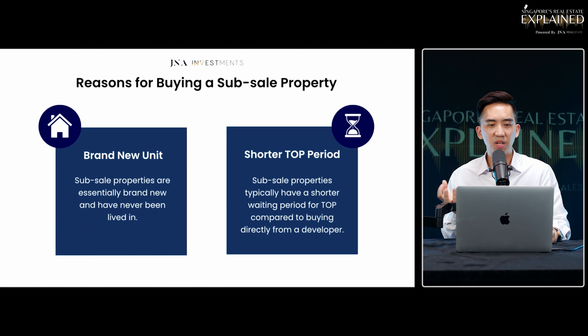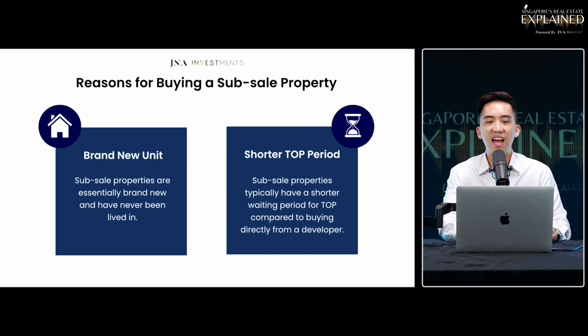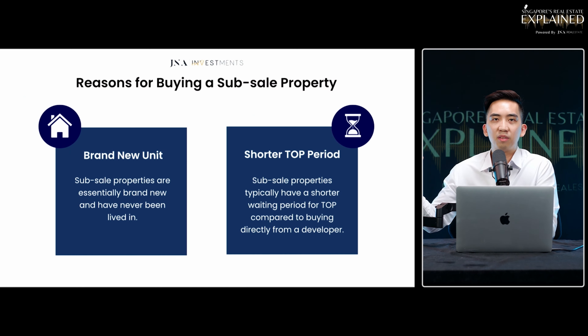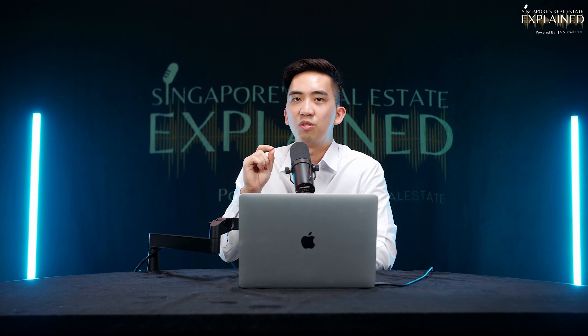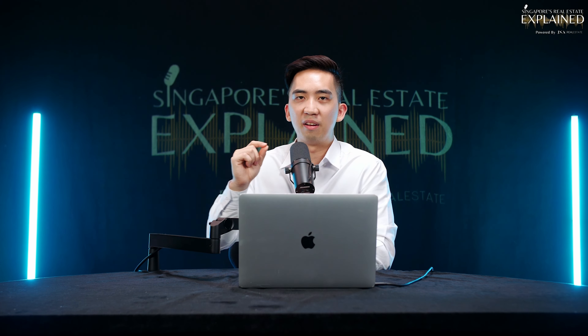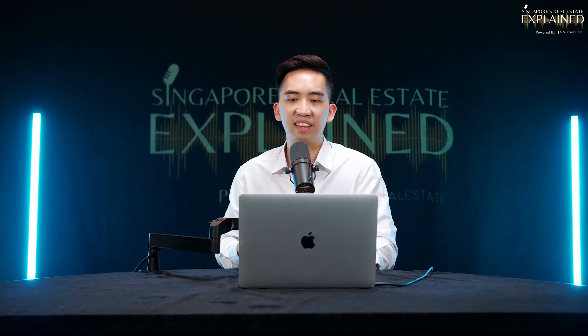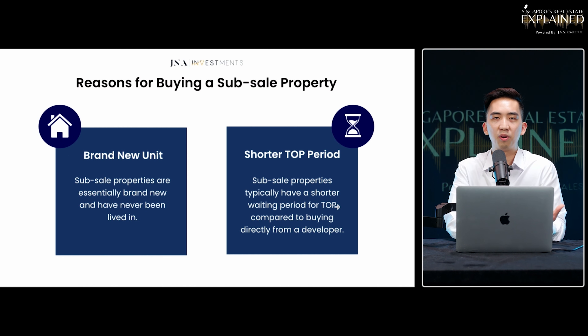This is also linked to the fact that it has a shorter TOP period. In some special cases, units are sold even before key collection. Besides getting a brand new unit, you typically wait for a shorter period of time. And in some cases, sub-sale units bought before key collection may at times be cheaper compared to when you buy when the key is ready to be collected — so there are opportunities to tap into a lower-priced unit.